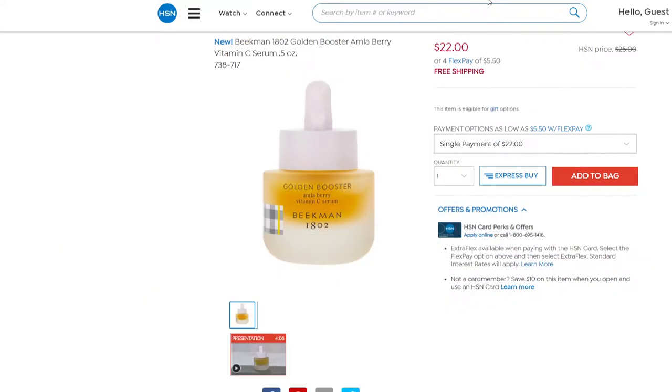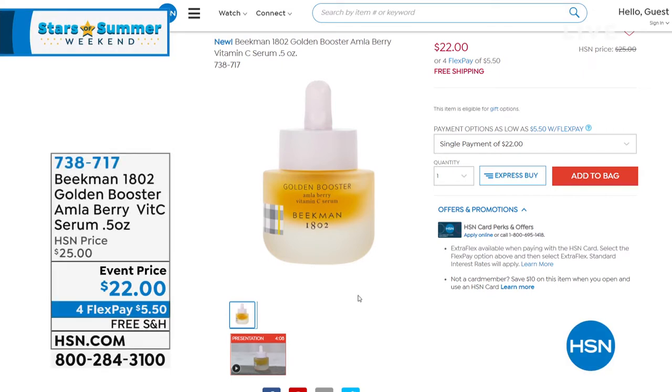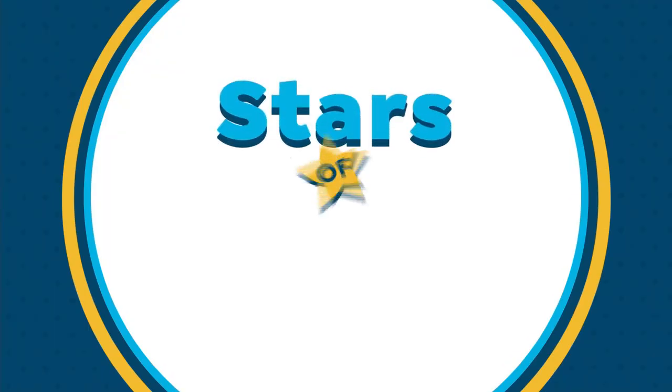People have been talking about this on Facebook Live and are so excited to try the brand new Golden Booster Amla Berry Vitamin C Serum. Somebody was asking: does it help with discoloration? It does reduce the appearance of skin texture and uneven tone. It's a very potent, very effective vitamin C that's still fine for sensitive skin — it just sinks in. It's not an oil. I noticed a smoothing out — I'm going to use it as a primer before foundation, but over time with this potent vitamin C you might not even need that foundation. Try it at the special price of $22 for $5.50 today.